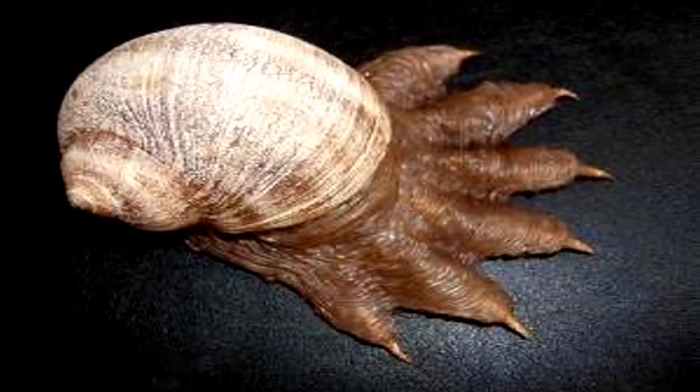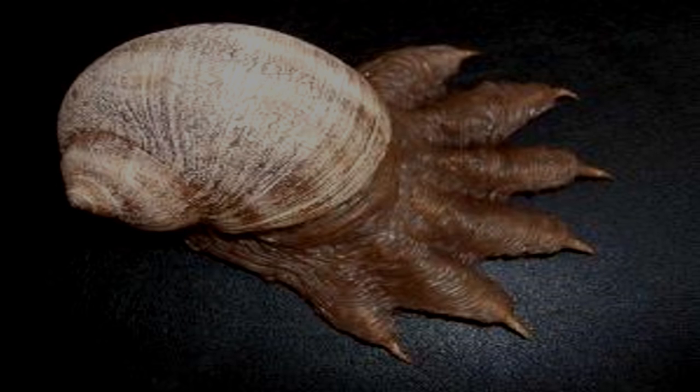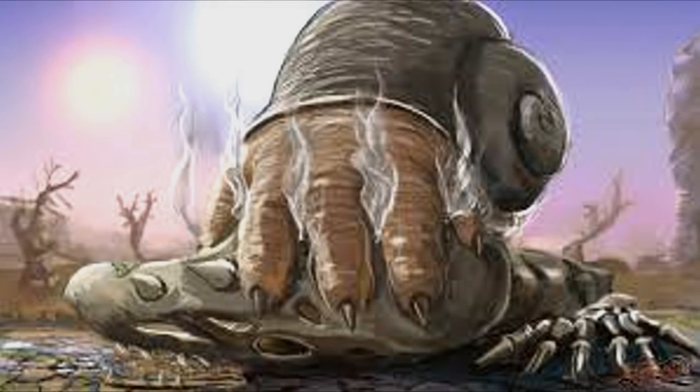Desiccation is the only known means of containing SCP-075, as it will enter a dormant state when nearly completely dry. When not desiccated, SCP-075 moves at incredible speeds for its size and mass. It adopts the behavior of a predator, jumping at and drenching its prey in a highly caustic-based solution secreted from pores on its foot. These secretions are more corrosive than any substance known to terrestrial science.